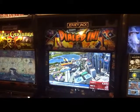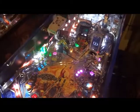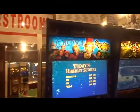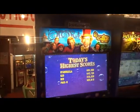Dialed In, 2016. Pirates of the Caribbean, 2018. And now a newly recent one, Willy Wonka and the Chocolate Factory, 2019.